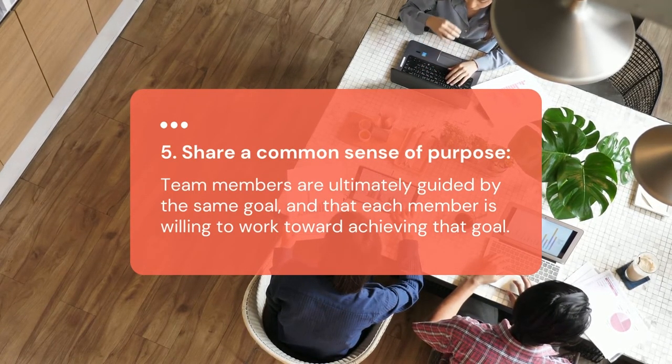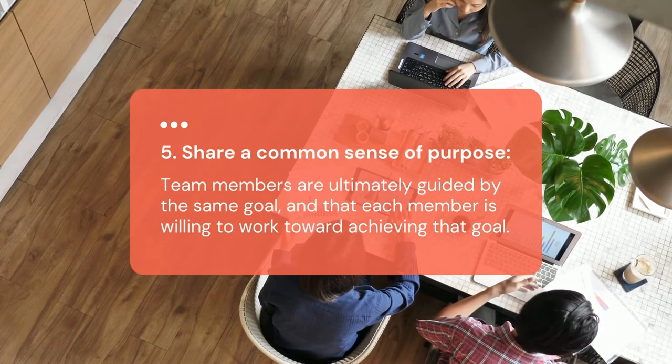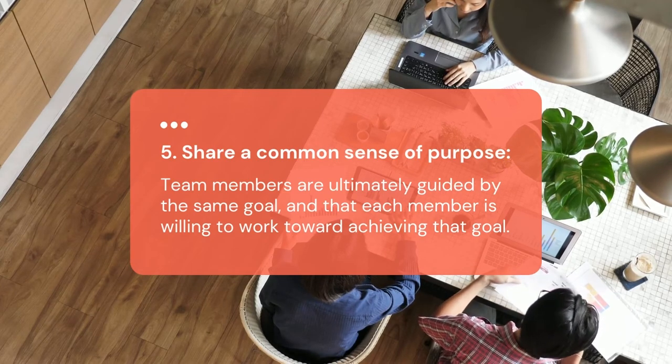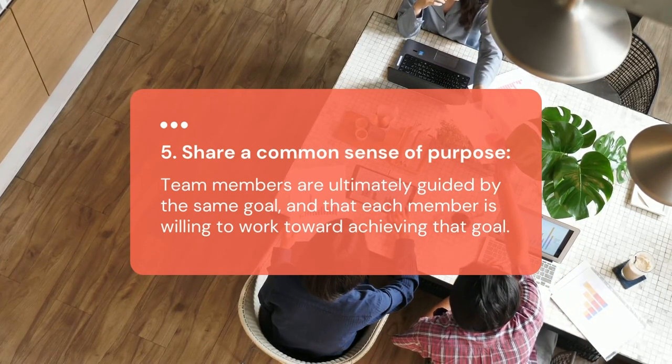When mistakes happen or problems arise, they are seen as opportunities to learn, course correct, and find solutions. The team is committed to problem solving whatever may come up in order to achieve their bigger goal.